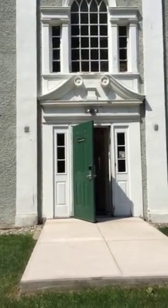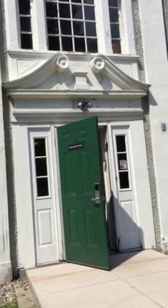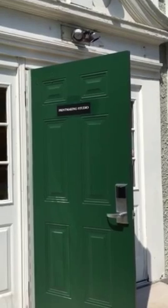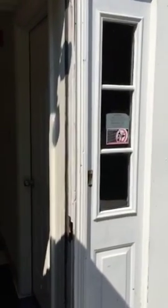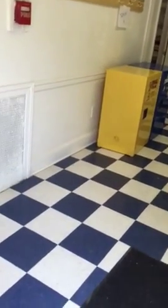I wanted to show everyone the new swing space for printmaking. I'm thinking of my former printmakers and ones to come, just so you know what's happening here.